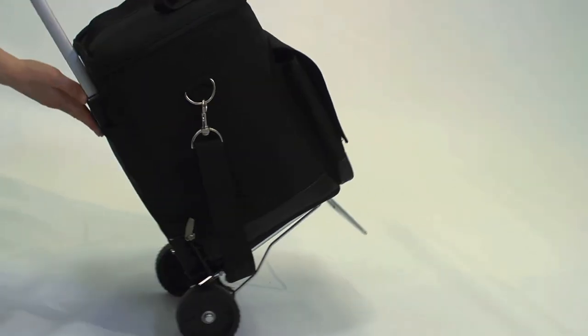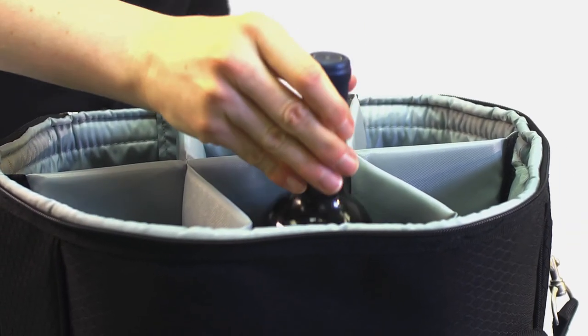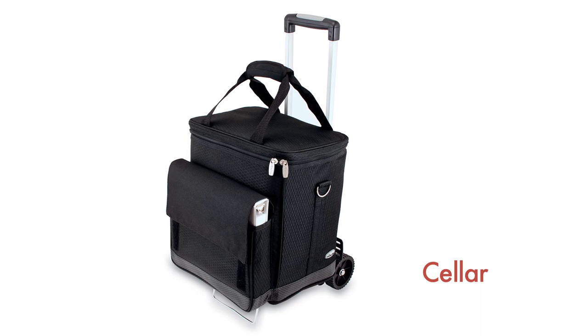The trolley is 39 inches tall, or 18 inches folded, and has a maximum weight capacity of 77 pounds. Whether you're using the Cellar to transport wine or a picnic lunch, the easy-glide wheels and telescoping handle will make your journey effortless.